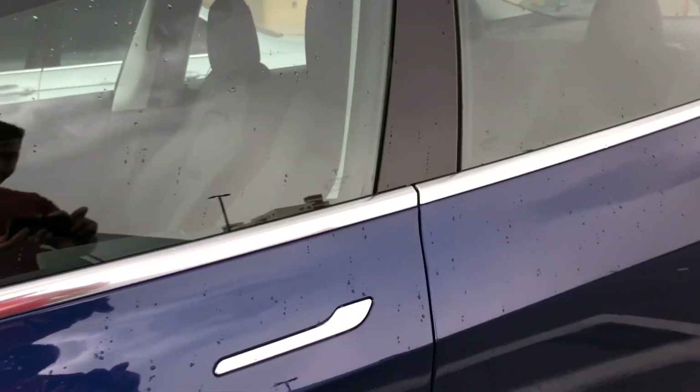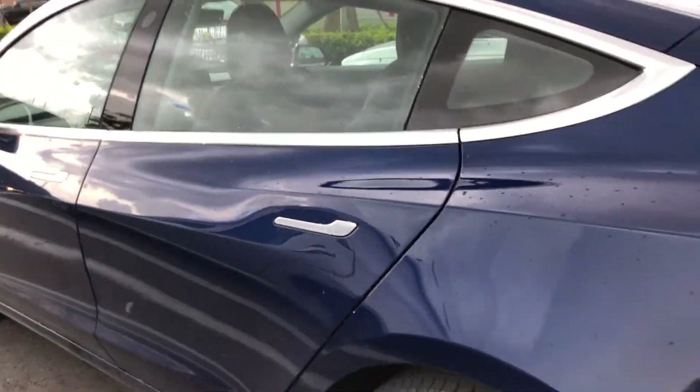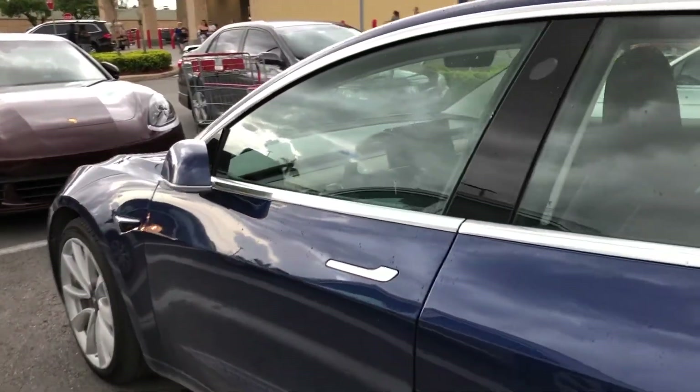Peace. Oh, by the way, don't forget to hit that like button and subscribe if you haven't yet. Peace. This is a Model 3 in the wild — it's pretty dope. It's not mine.